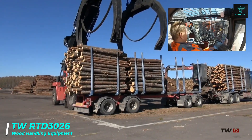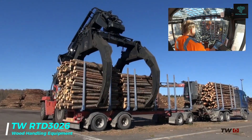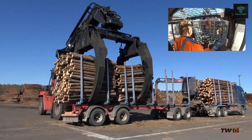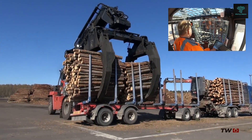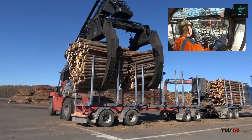The TW RTD3026 is a powerhouse when it comes to wood handling. With its twin grapple attachment, this machine can lift and transport multiple bundles of felled trees simultaneously, significantly improving productivity in logging operations. Built to withstand extreme conditions,